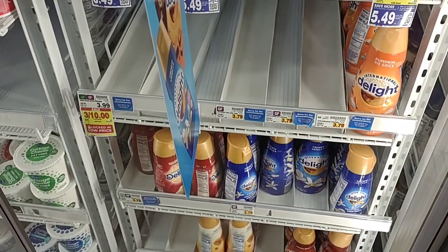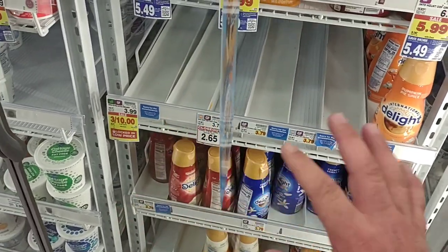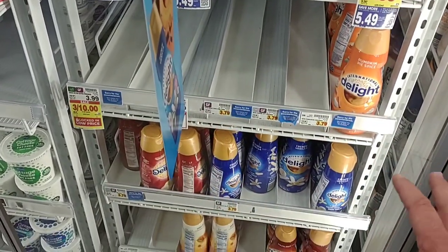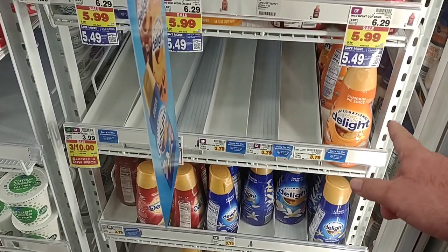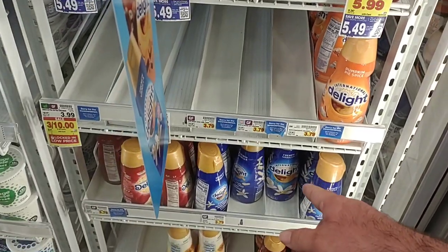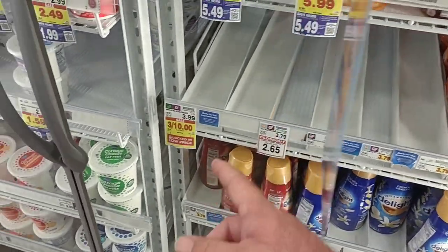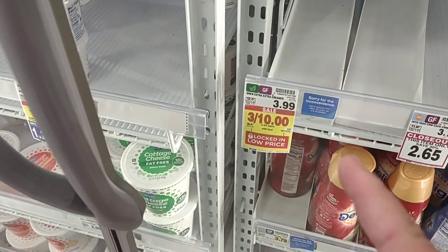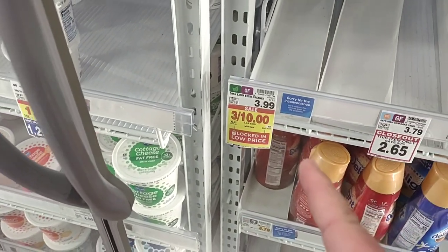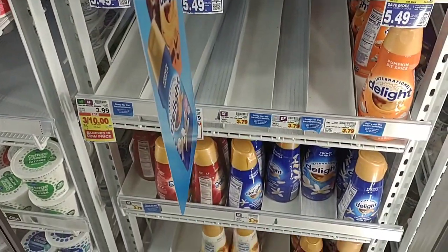More inconvenience stickers on the International Delight Coffee Creamer — there were one or two last week, now they're putting them everywhere. The pumpkin spice is back. They are out of the Dunkin creamer — they still have to keep the sale sticker up though. I haven't seen Dunkin Coffee Creamer in a long time.